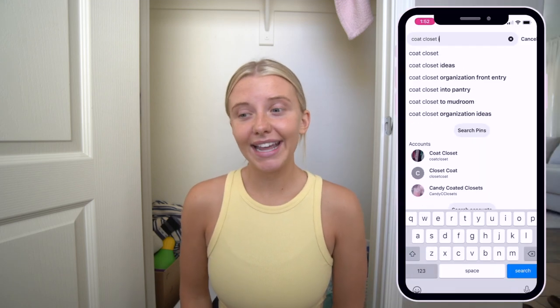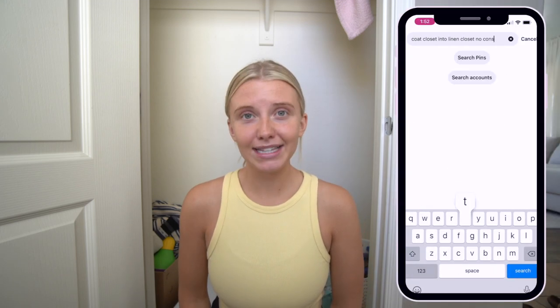Hey guys, welcome back to my channel! Today we're going to transform this lovely coat closet into a very functional space. I actually wasn't planning on filming this, but I was on Pinterest trying to get some inspiration on how to transform a coat closet into a functional space, and I felt there was a lack of help there.